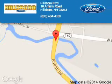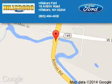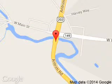Great quality at a great price. Call or click to contact us today. Hillsborough Ford is dedicated to doing everything possible to ensure that the experience you have selecting your next vehicle is a pleasant one. We are located at 16 Antrim Road, Hillsborough, New Hampshire, 03244.